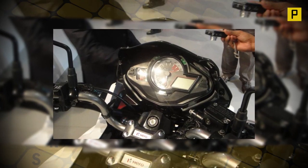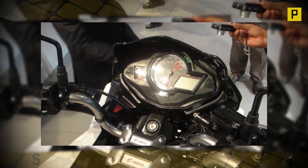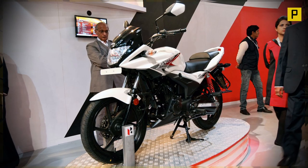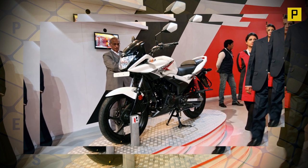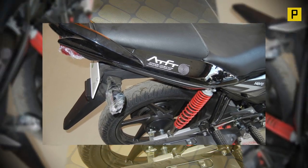Employing the same skeleton as the Honda CB Stunner, the Igniter gets subtle yet impressive cosmetic revisions that present it with a spunkier demeanor over its Honda sibling.